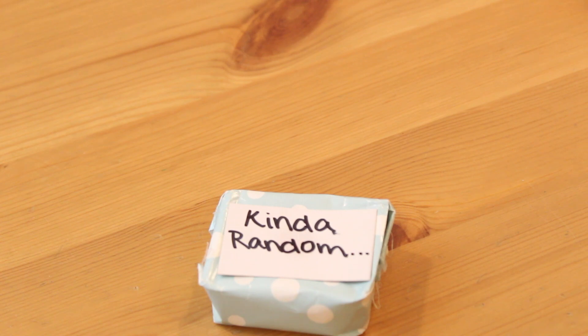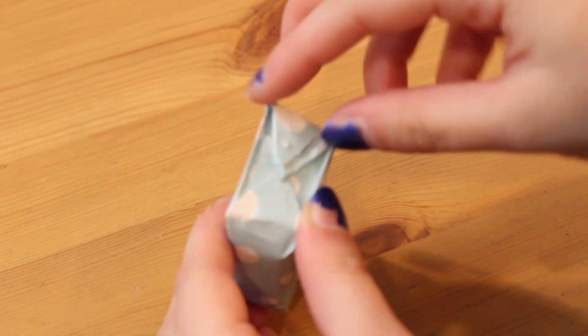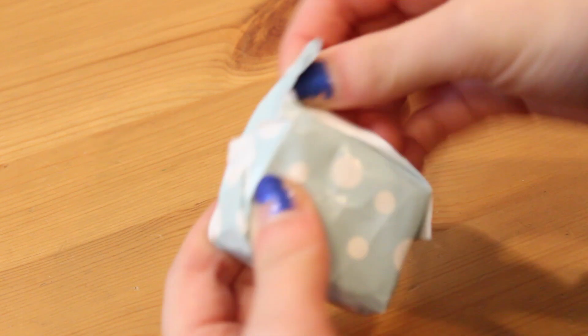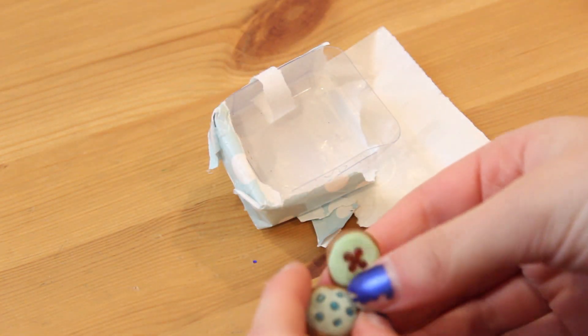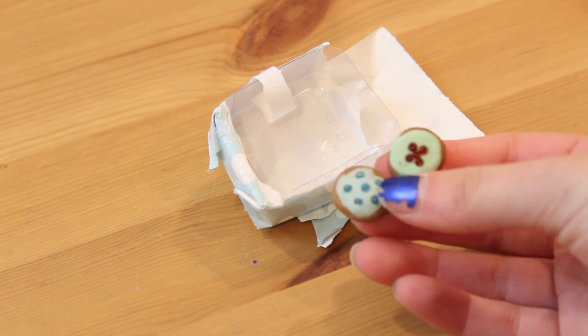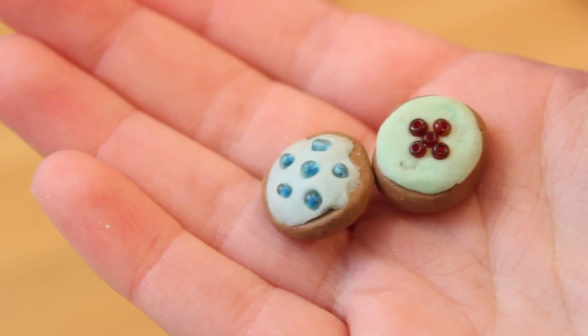This one says 'kind of random' and it's in a small box and you can hear it rattling, so let's see what this is. These are so cute — these are doll cookies and these are so tiny. You guys see these? These are adorable.